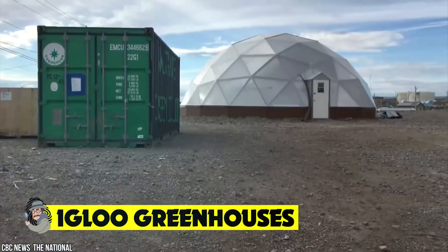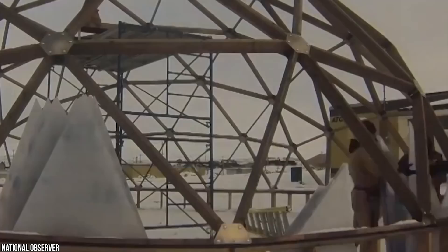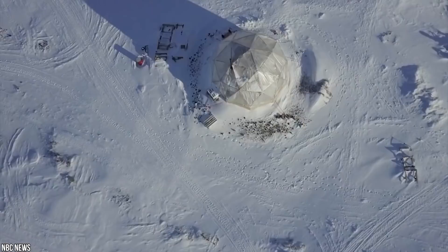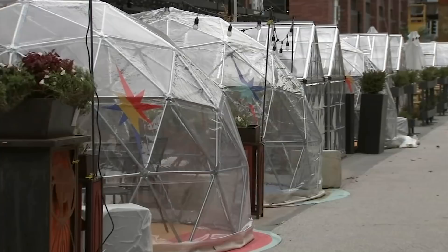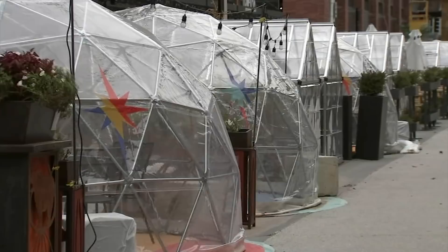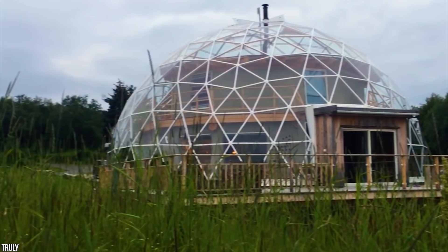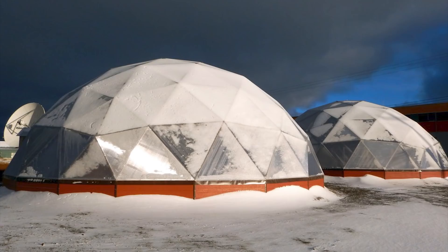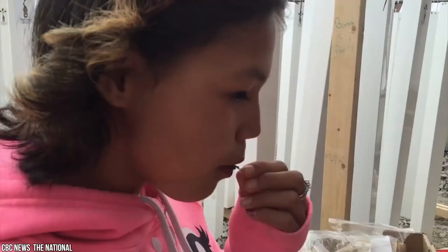In the Arctic, where temperatures reach 40 below zero regularly, growing any kind of fresh produce has always been a challenge. In Nunavut, Canada, an amazing initiative has been started to help remote northern communities grow their own vegetables. The Arctic Research Foundation and Agri-Food Canada launched an extraordinary project to help scientists learn more about growing food in extreme conditions. This awesome igloo greenhouse is nicknamed Narvic, meaning 'growing place' in the local dialect, and is powered by wind and solar energy, making it totally renewable and sustainable.